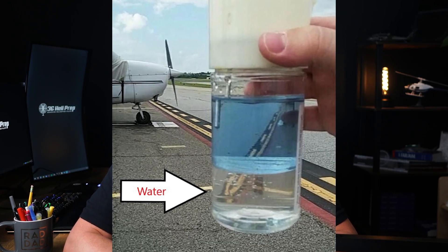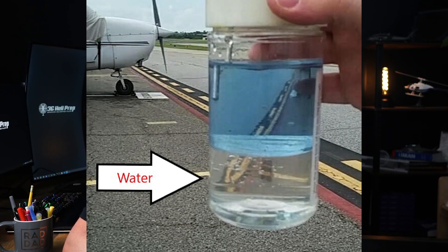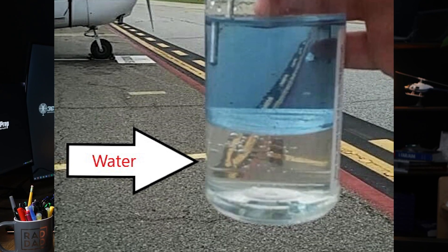So how do you detect water? Water usually settles at the bottom of the fuel tank because it is heavier than fuel. During pre-flight checks, you can use a fuel sampler to check for water at the bottom of fuel tanks.